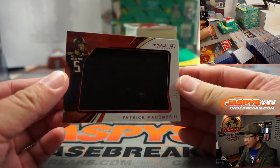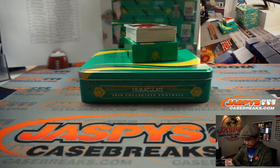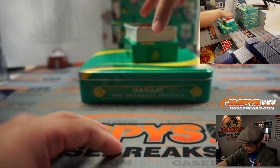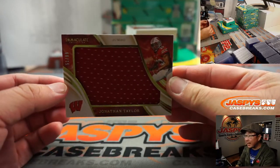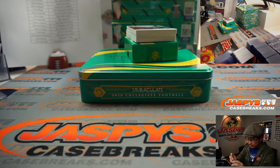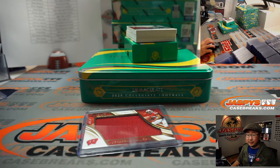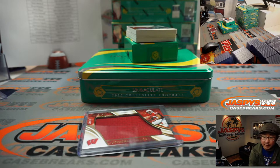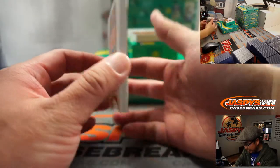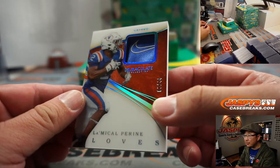First one out of the gate is Patrick Mahomes, 41 out of 49, for the Chiefs — that's Eric J. Next we've got Jonathan Taylor, 51 out of 99, for the Colts — that'll be for Brian Peoples. Jonathan Taylor is a Colt, Indianapolis. And then we've got the Michael Pirine gloves card — look at that, 3 out of 44, with a little bit of the Nike swoosh in there too. That's pretty cool.